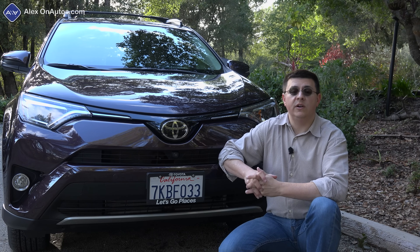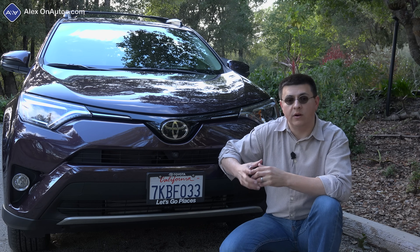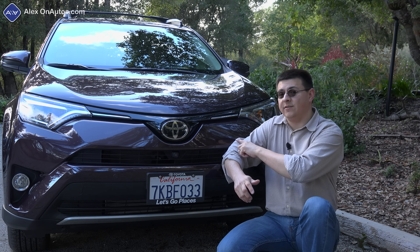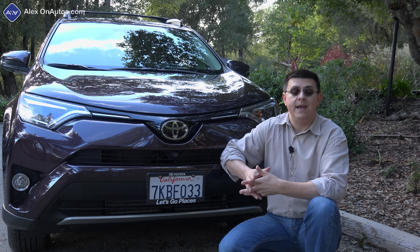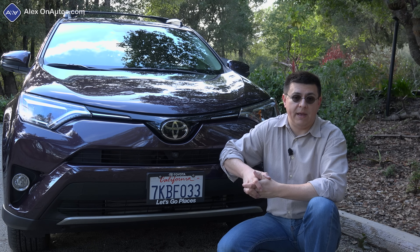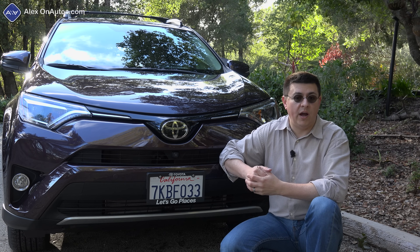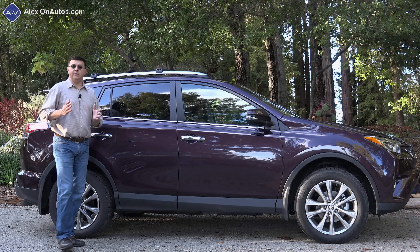Nissan's Rogue is one of the softer and more comfortable entries in this segment, and a little more fuel efficient than the RAV4, largely because of its CVT. It does have the option of a third-row seat, which the RAV4 no longer offers, though you'll pay more for it and lose the spare tire. The Rogue gets to 60 a little faster than the RAV4, braking takes a little longer, handling is about the same, and Nissan's latest infotainment isn't quite as well thought out. The Rogue is a little less expensive.